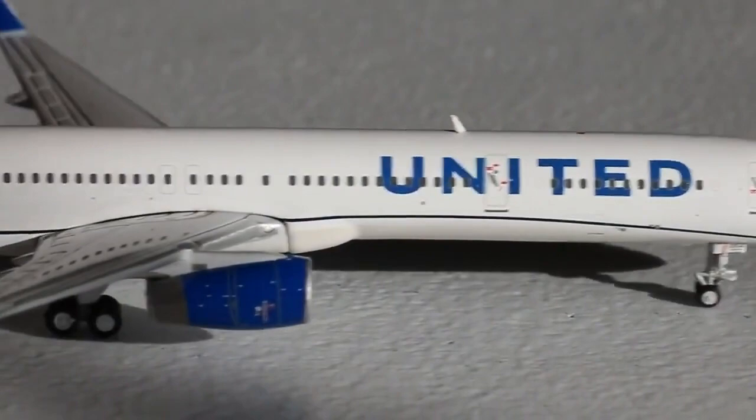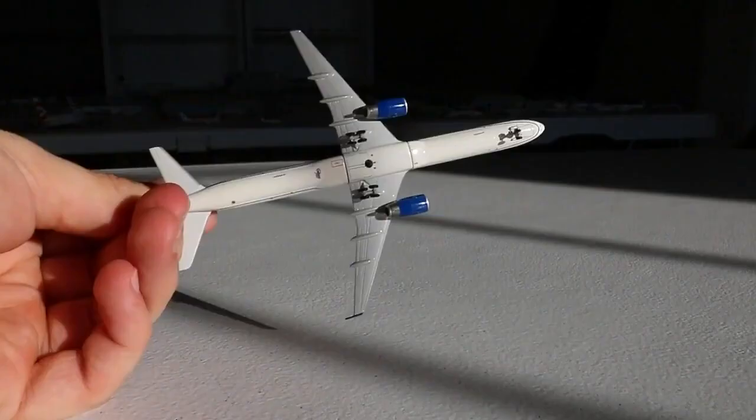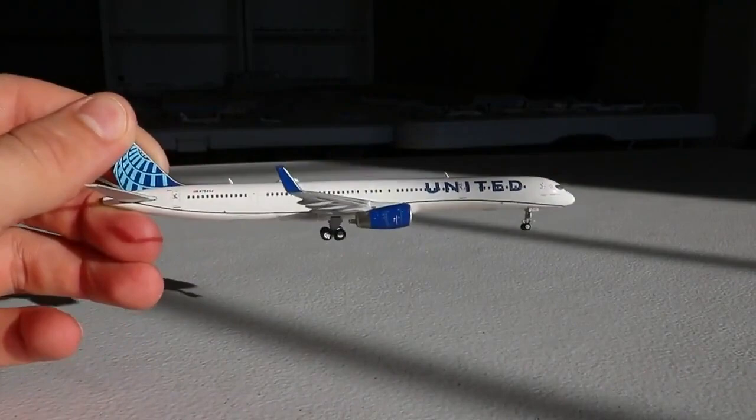Definitely one of the best models by Gemini Jets all year in my opinion. If you haven't got this aircraft yet and you're looking for a really nice United mainline aircraft, there is no reason not to get this. The top and bottom of the aircraft both look really good — you've got the Gemini Jets logo on the bottom of the fuselage, landing gear doors, and luggage doors. Really beautiful aircraft, highly recommended, and I am so happy to have this one.